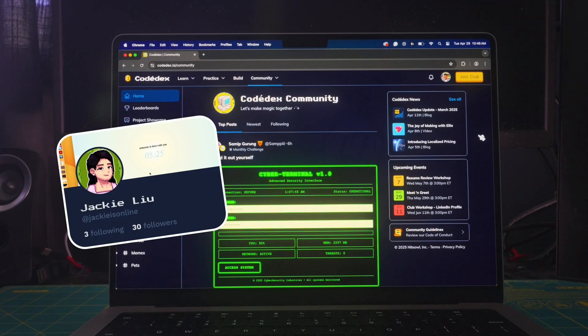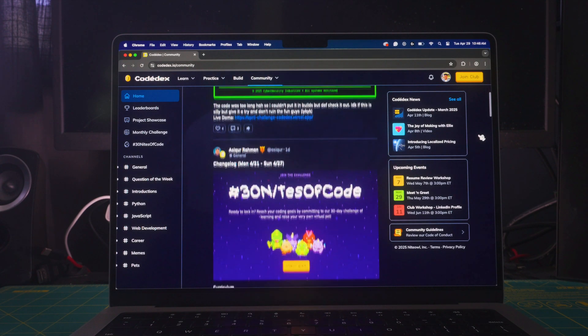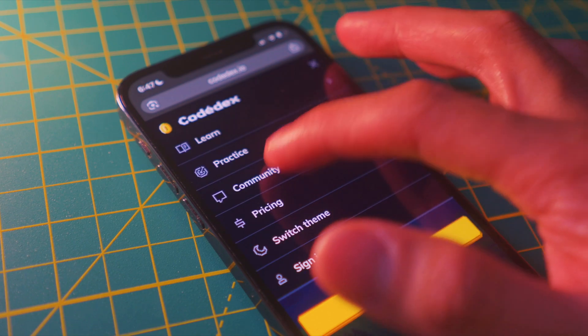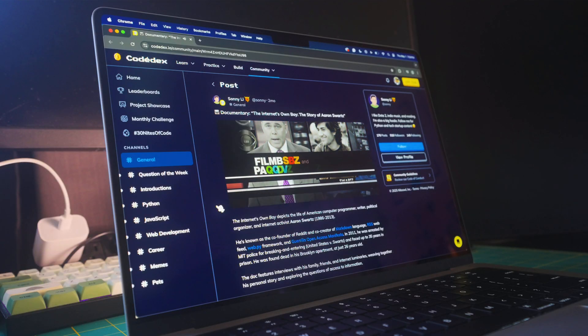Jackie, our senior product designer, and Asker, our software engineer, have revamped our on-platform community from scratch. We updated the feed algorithm, cleaned up the messy UI that I originally designed, and introduced a sleek, mobile-responsive navigation that's way more on-brand. And oh, did I mention videos?